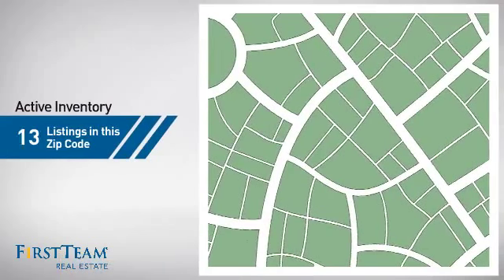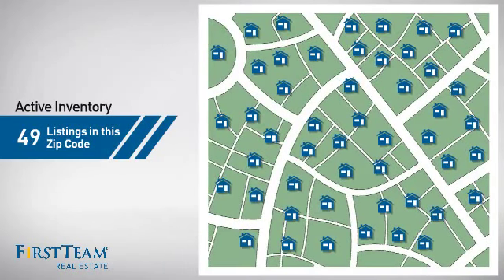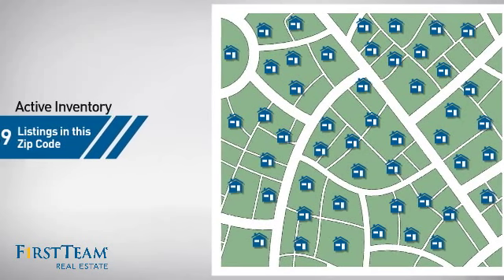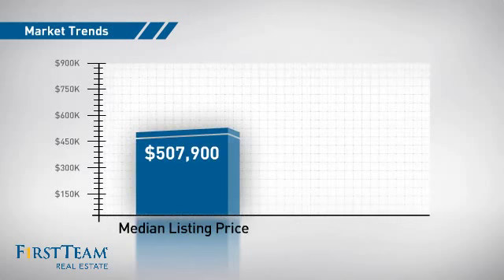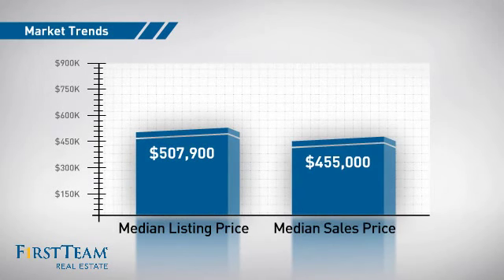Wondering how it stacks up against the competition? There are now just under 50 homes on the market within this zip code, with a median list price of just over $500,000 and a median sale price of just over $450,000.